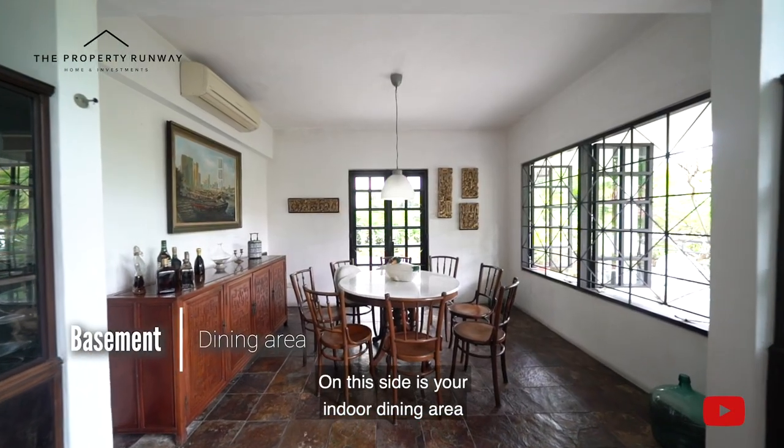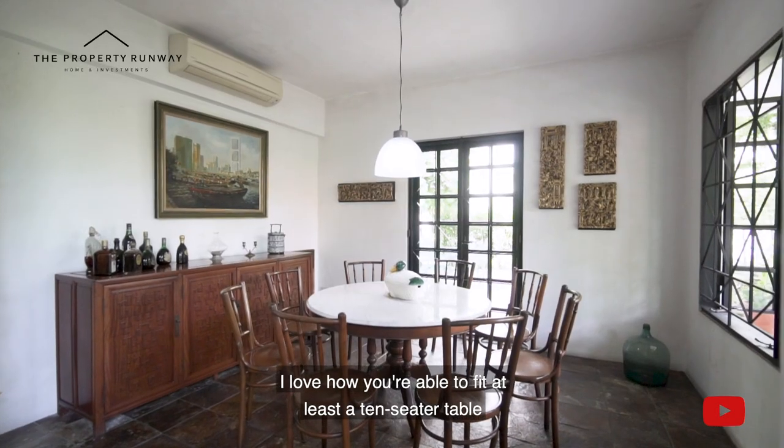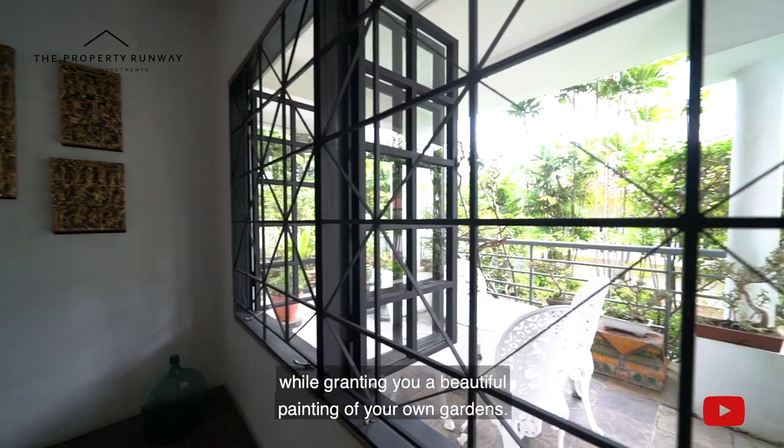On this side is your indoor dining area for those rainy days. I love how we are able to fit at least a 10-seater table while granting you a beautiful painting of your own gardens.